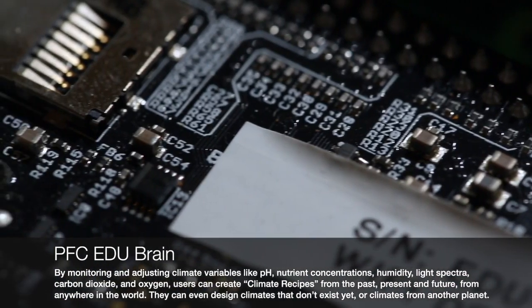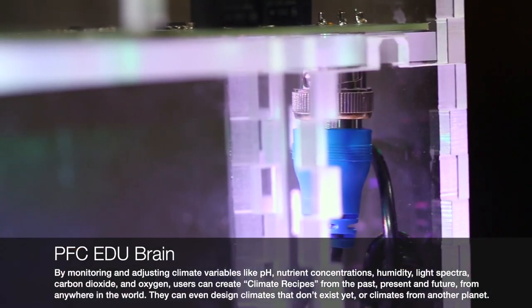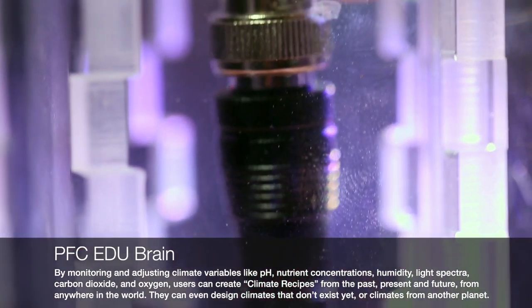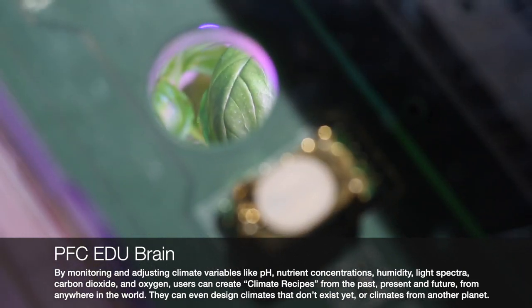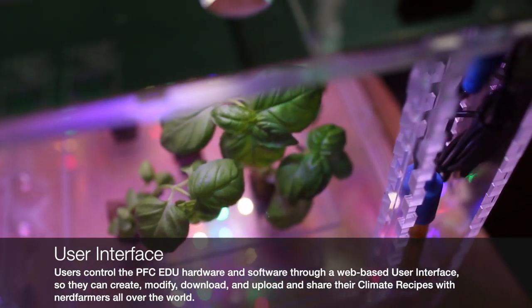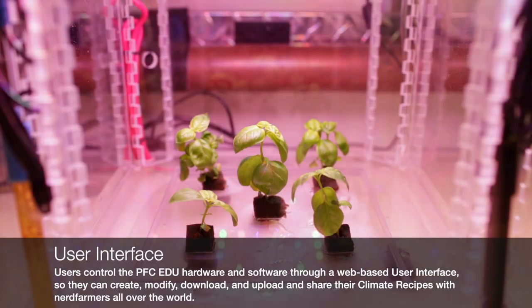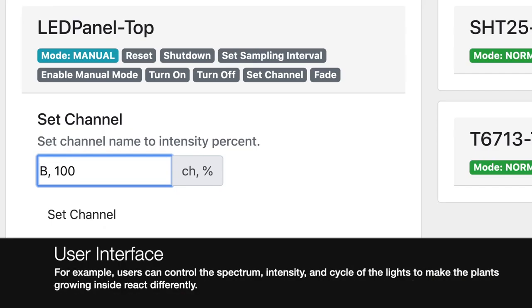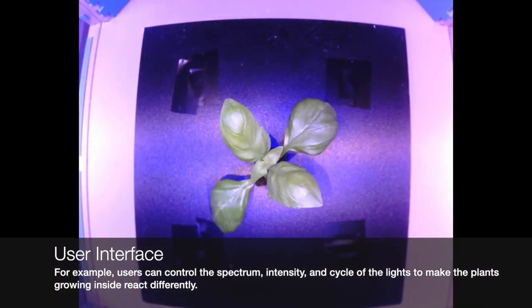A lid features an exposed motherboard complete with an intricate network of processors, chips, fans, and black and red wires. The seedlings are accessed through an opening in the side of the box. The control system allows PFCEDU users to design environmental recipes for a precise expression of plant phenotypes, including flavor. When the channel is altered, the light inside the box changes from white to red to violet and back to white again.